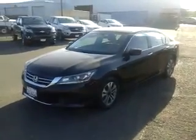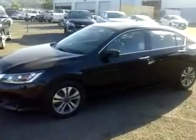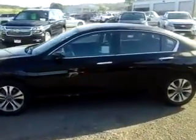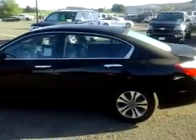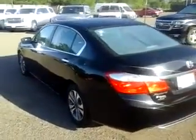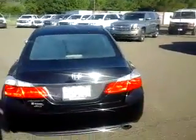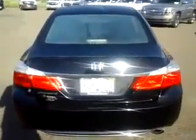Hey, good morning. This is Bill with McConnell Auto Center. Wanted to take a quick video here for you — our 2015 Honda Accord LX. The Accords are great vehicles, midsize sedans, kind of the perfect combination of economy and utility. Big enough to carry passengers and still not kill you at the gas pump.